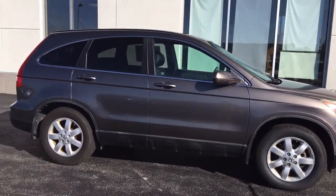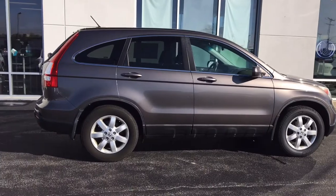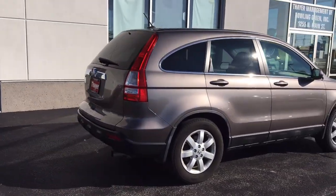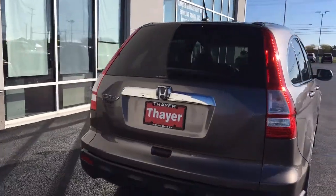Really nice looking car — nice compact SUV, very easy to park. It does have a backup camera, which is really nice. 2009 — not very many cars had backup cameras in that year. Let's take a look in the back.